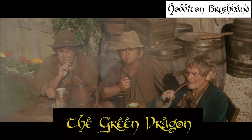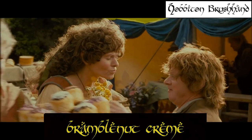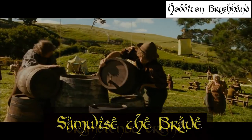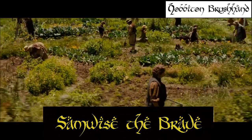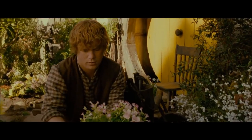Hobbiton Brush Hand is the perfect font to address the esteemed halfling heroes of Middle-earth like Peregrine Took, and famed establishments like the Green Dragon, but also simpler things like a strand of pipeweed or an old family recipe for nutberry pie. Hobbiton Brush Hand is the font of the Shire, and in Middle-earth the Shire represents the exact opposite of evil — it embodies the simple goodness that exists in all things, or as Samwise Gamgee put it: "There's some good in this world, Mr. Frodo, and it's worth fighting for."